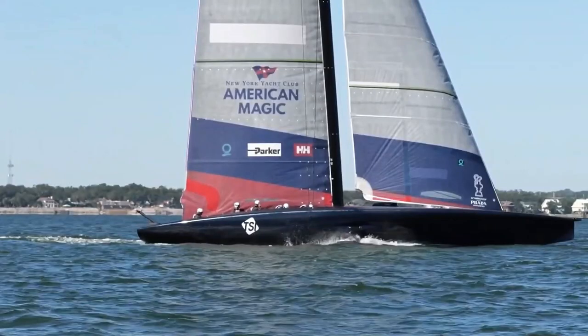Are cyclers back? American Magic was seen testing with cyclers in Pensacola. Kirk Jordan, I'm on the design team, structural engineer. Obviously there were some big changes aboard the yacht today — can you tell us about them?